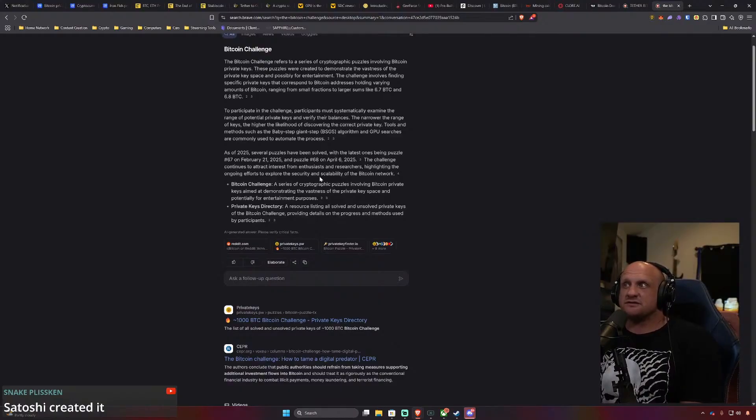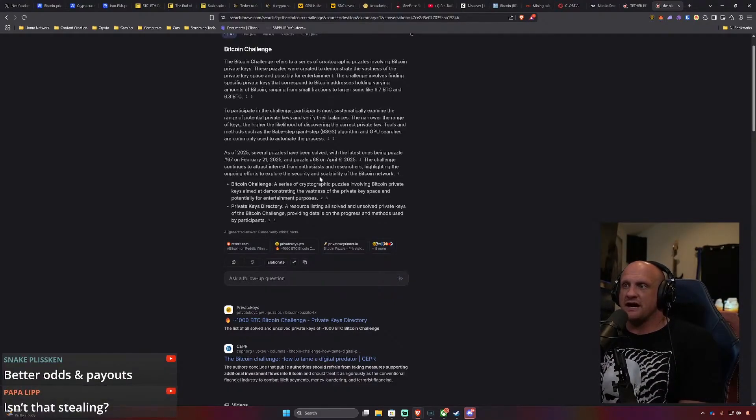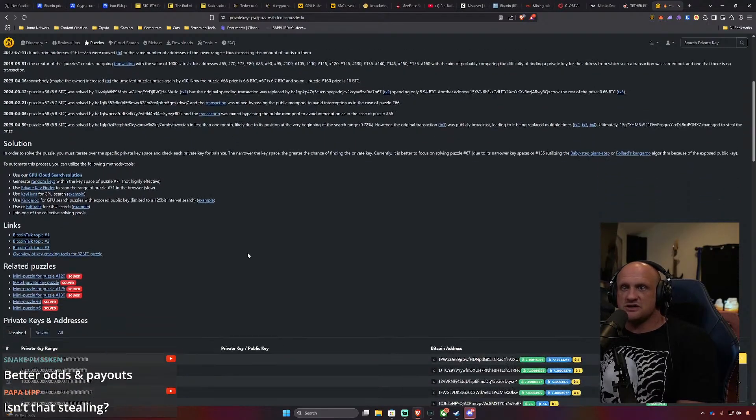The challenge continues to attract interest from enthusiasts and researchers, highlighting ongoing efforts to explore the security and scalability of the Bitcoin network. Basically, this is about solving for private keys — and unfortunately, this is also something people have been doing to steal private keys. But this challenge appears to be done legitimately. They've created the puzzles and wallets, and allow you to search for solutions via GPU, which is pretty cool.